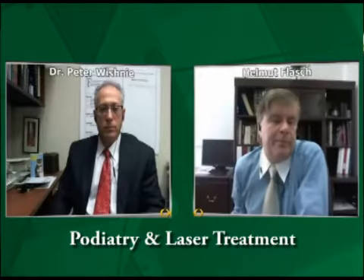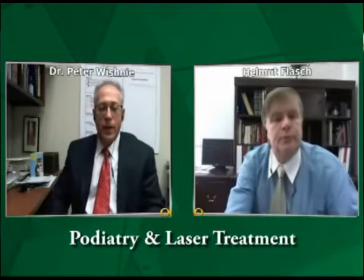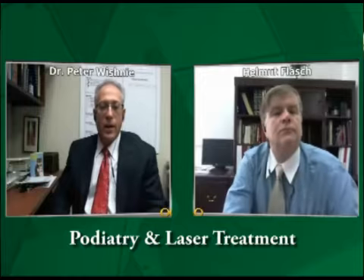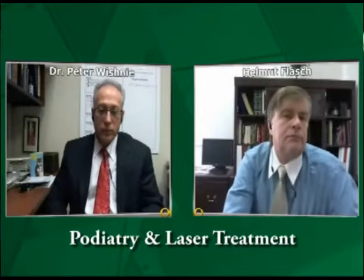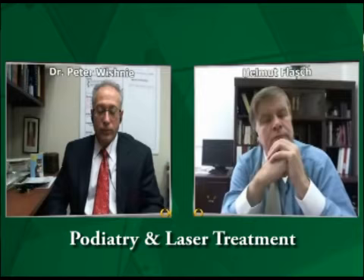Dr. Vishni, we hear lots about laser treatments in all kinds of areas, so how do laser treatments apply to the foot? Well, there are many reasons why we use laser, but at my office I use a laser for those ugly looking fungal nails, as well as for pain. It's FDA approved for pain, and it's used in the sports world as well, in the athletic industry.